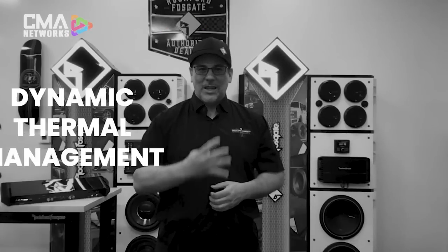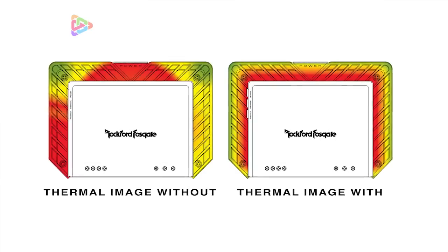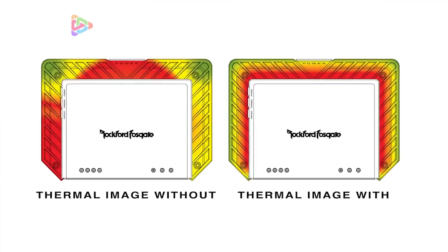Technology number four: DTM, Dynamic Thermal Management. It evenly distributes excess heat across the entire heat sink. It's basically a small computer that controls the allocation of power devices, determining which ones to ramp up and which ones to ramp down so that the amplifier heats and cools effectively and consistently throughout its power delivery system.